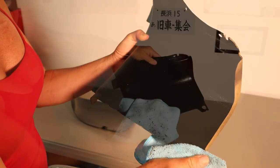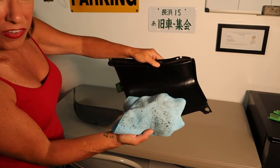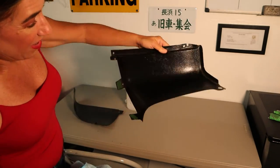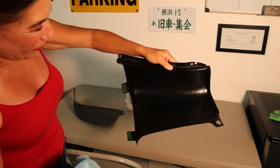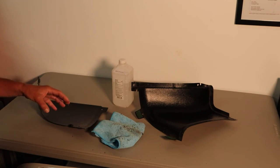I wasn't actually going to film myself doing the second big piece until I realized I am now starting to have more paint on my rag than on the actual plastic piece. So you can see this is all muddled now — this one obviously needs a respray, absolutely needs a respray. I thought that was kind of funny.